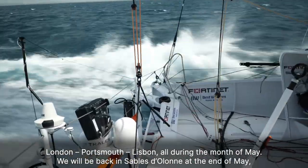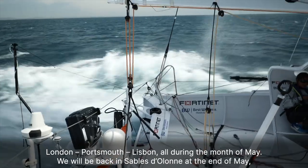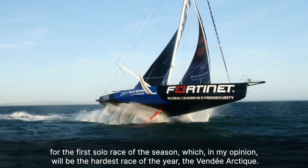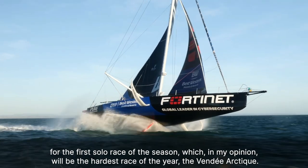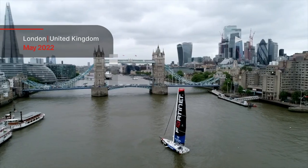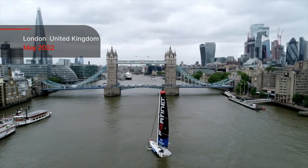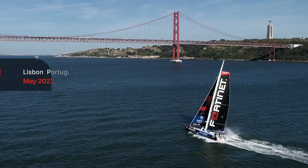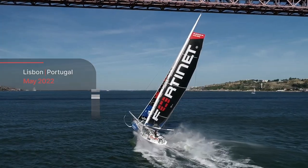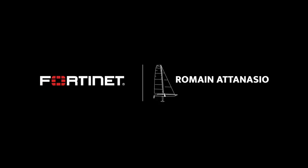London, Portsmouth, Lisbon — all during the month of May. We will be back in Sables-d'Olonne at the end of May for the first solo race of the season, which, in my opinion, will be the hardest race of the year: the Vendée Arctic.